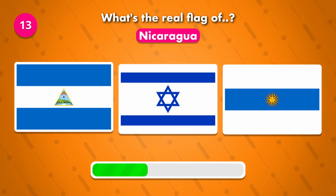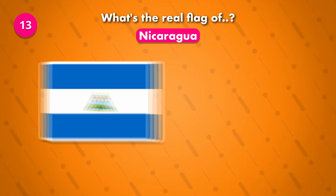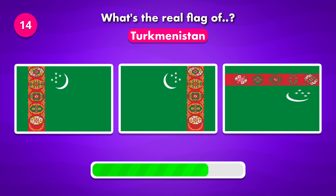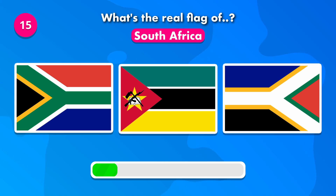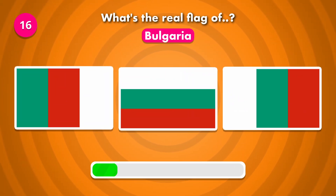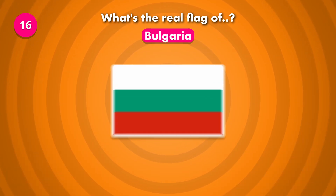This might be challenging. What do you think? Do you know the correct flag of South Africa? It was number one. Do you know the flag of Bulgaria? The answer is number two.